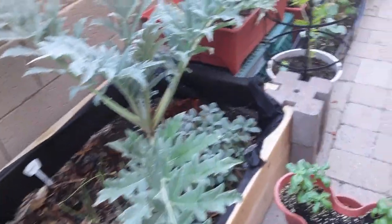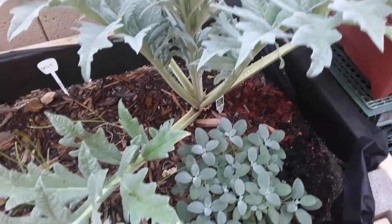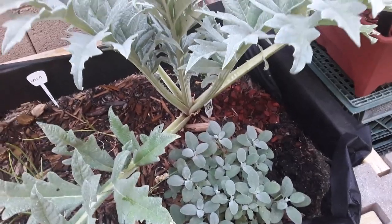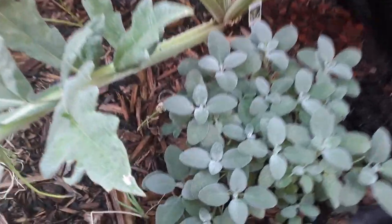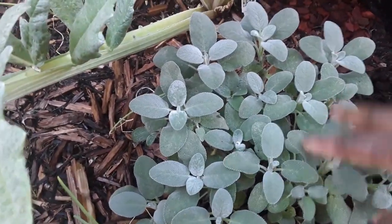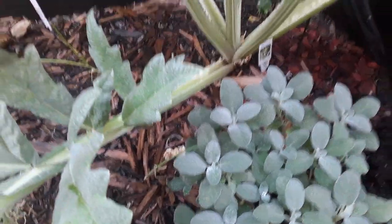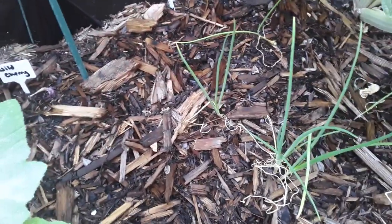What's really doing well guys is this sage. The sage actually gets a little bit more direct sun, but it is underneath this artichoke plant. And as you can see, this sage is beautiful — it's growing in really nicely. There's no bug damage, it's kind of being protected and it's just growing really, really nice. Even the onions are growing pretty nicely too underneath the protection of this artichoke plant.